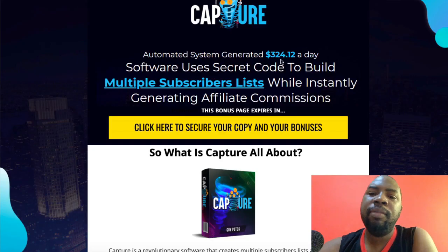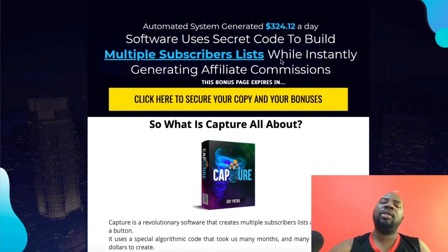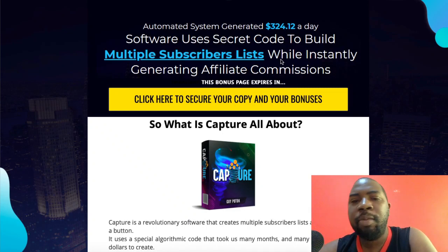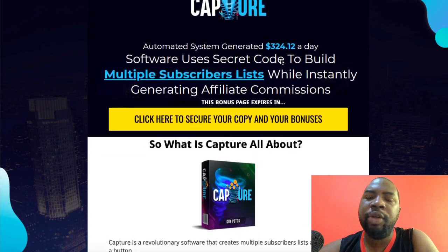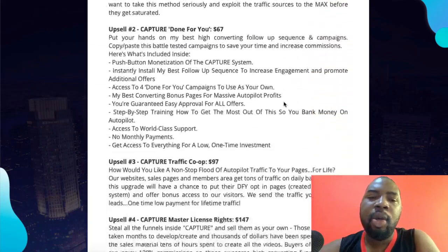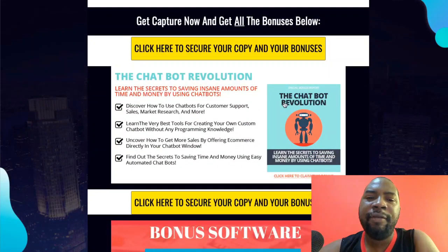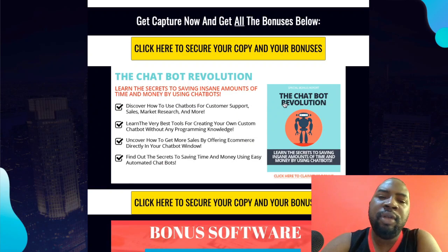Let me walk you through some of the other bonuses I have for you. To access these bonuses, click on the link in the description. If you're coming from YouTube, click the link; if you're from my email list, you'll already be on the page. The first bonus is Live Chatbot Revolution.